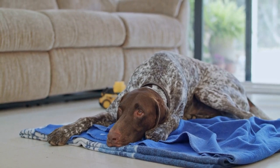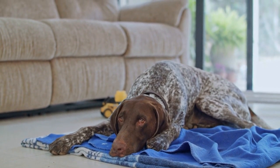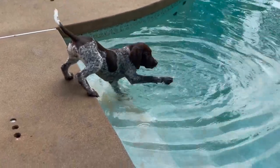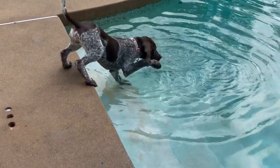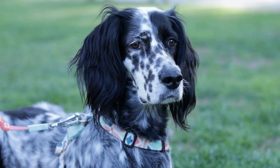Evening Routine. As the day winds down, the German Shorthaired Pointer enjoys spending time with its human family. They may curl up on the couch for some cuddle time or play games with their family members. This breed thrives on human interaction and loves to be a part of family activities.